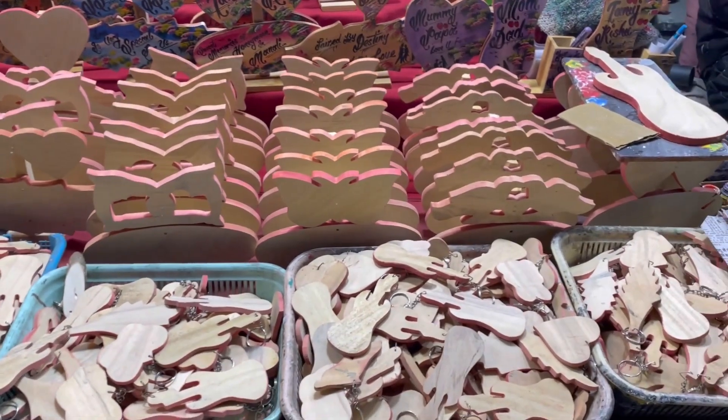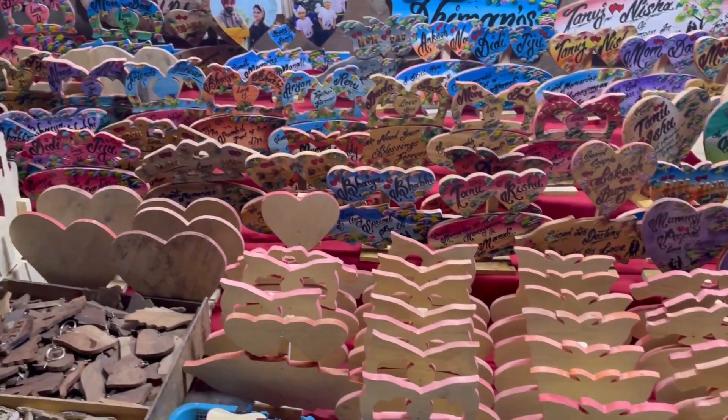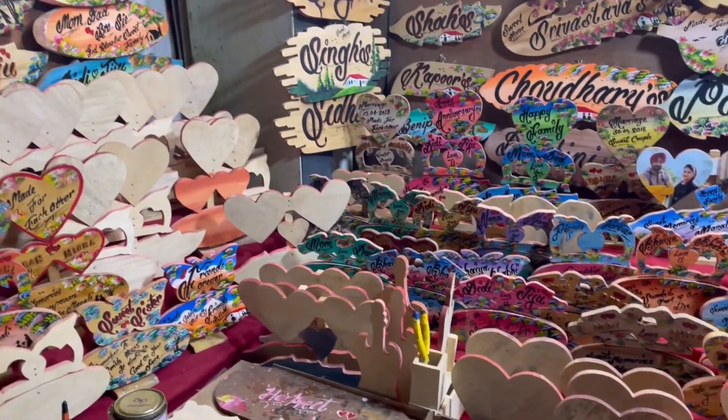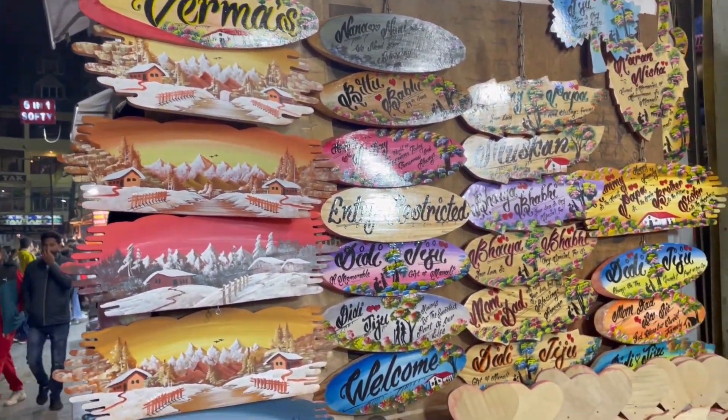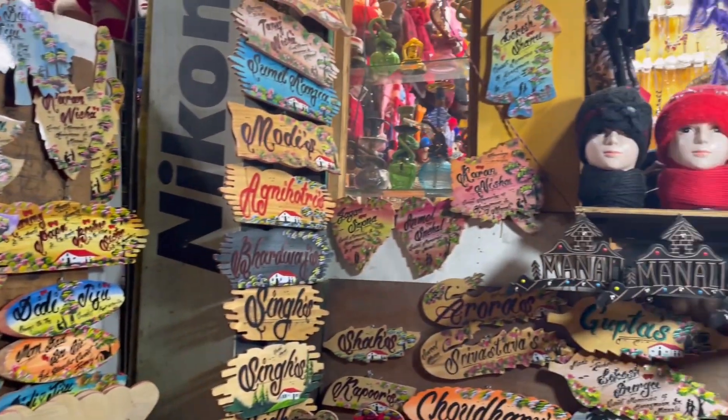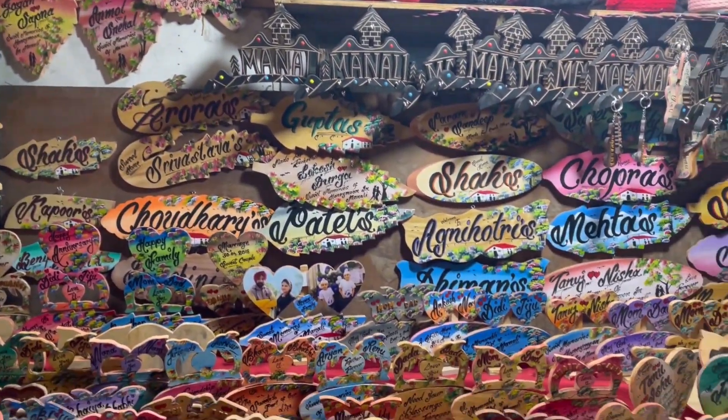Here you can find stalls where you can buy hand-painted keyrings and nameplates for your loved ones. They will customize it as per your liking, then and there.